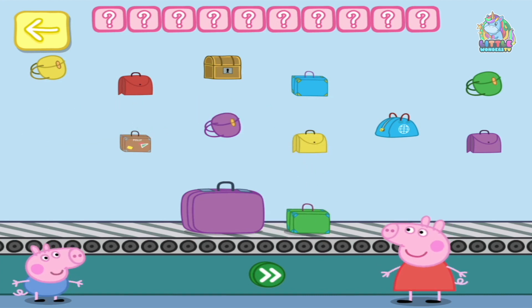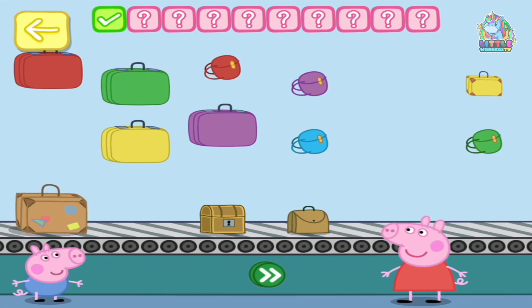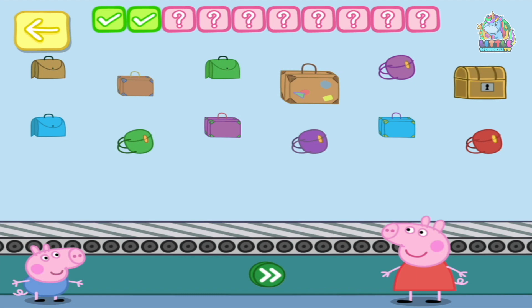Two — touch the button. You've done this before, haven't you! Place three bags on the conveyor belt: one, two, three. Touch the button. You've done this before, haven't you! Place one bag on the conveyor belt — a treasure one. Touch the button.